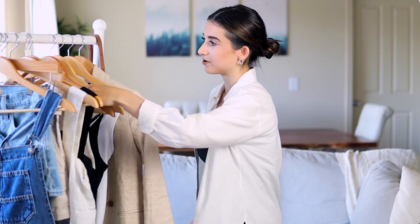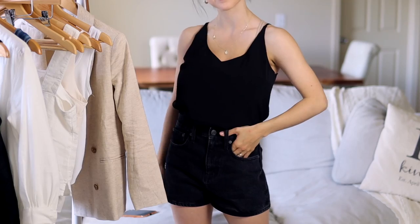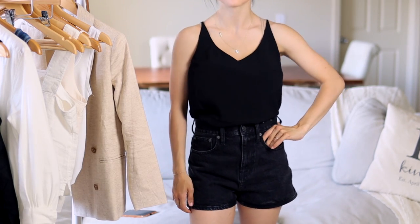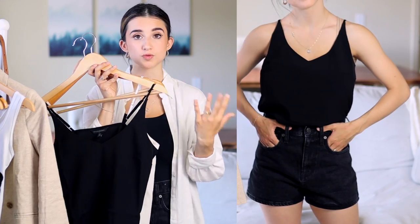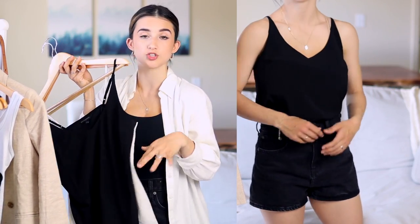My favorite cami from Banana Republic — I've been sharing the white one since spring and I just got it in black now. They're exactly the same, I just have the black color. The quality is great, the straps are adjustable, and it comes in petite — I'm wearing an extra small petite. The white is not see-through because it has two layers of fabric, so these are also great pieces for your summer wardrobe.